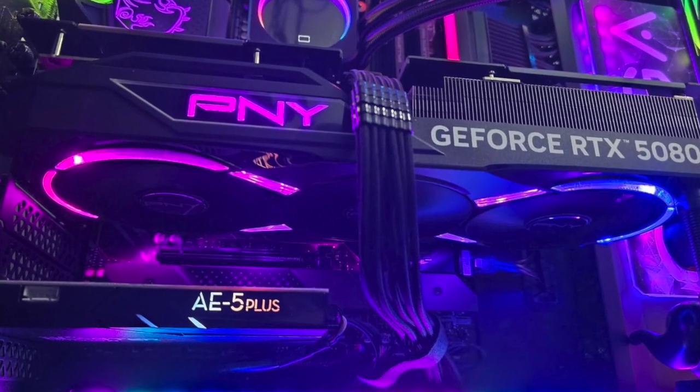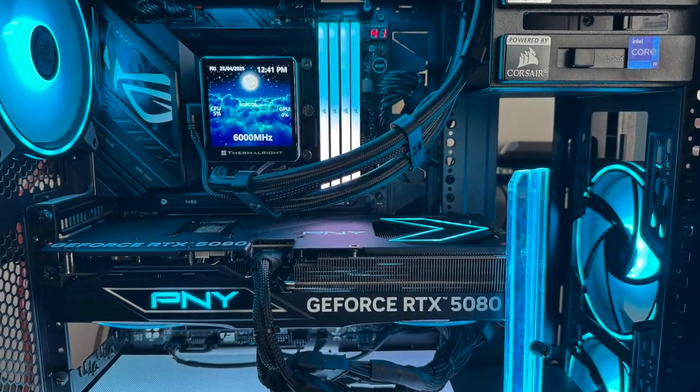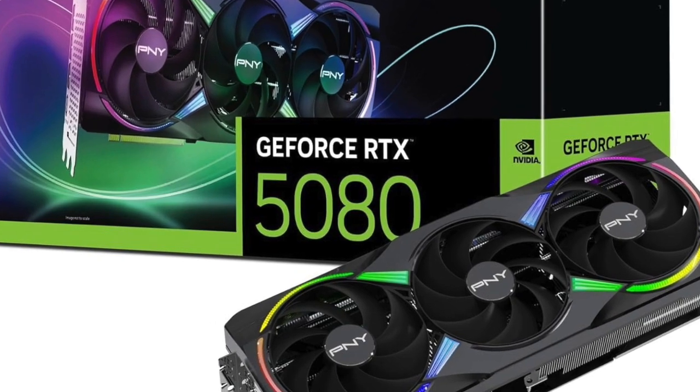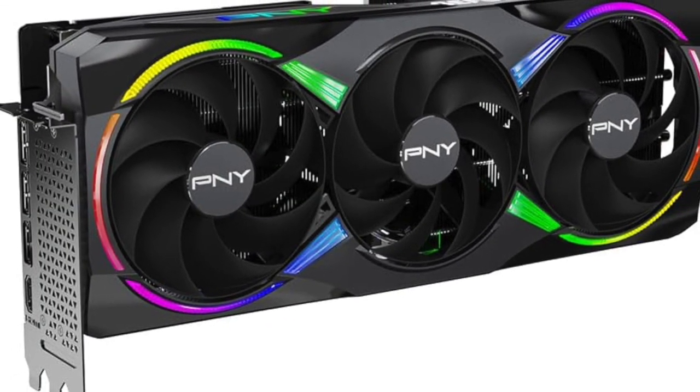If you've been planning your next PC build, or you're looking to give your current system a serious upgrade, this PNY RTX 5080 belongs on your shortlist. It's fast. It's reliable. And it's designed for people who expect more from their machines. Check the link in the description for full specs, availability, and to see if this performance monster is right for your rig. Whether you're gaming, creating, or both, this card isn't just ready — it's built to lead.